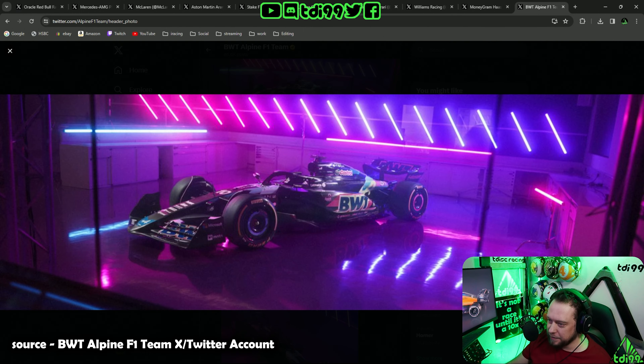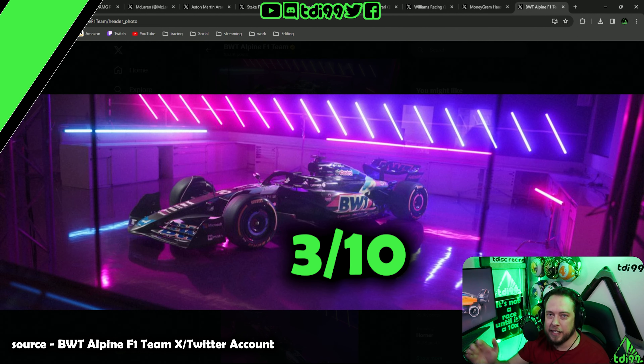Alpine — we've not got enough color on our car so we've had to use fancy lighting. We've probably blown the electric budget on the budget cap, so we can't design the car anymore. Three out of ten.